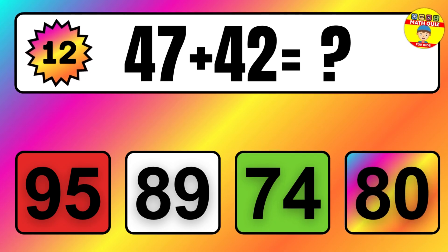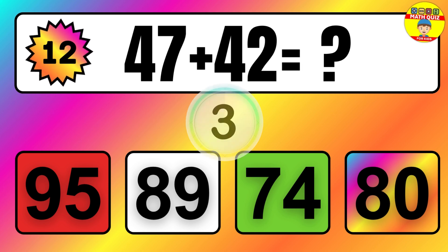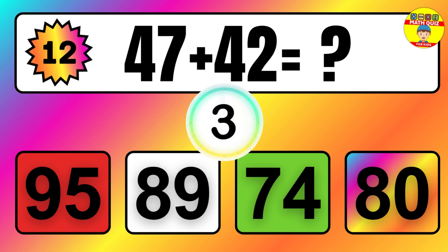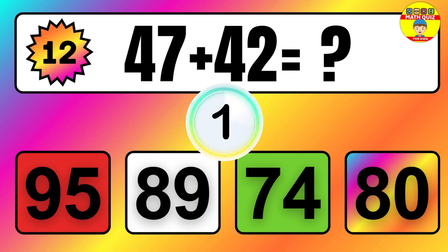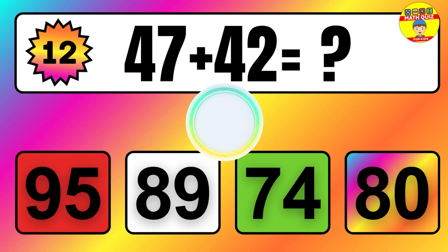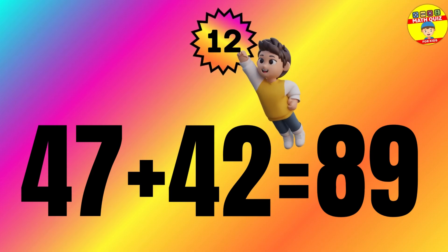Question: 47 plus 42 equals what? The answer is 47 plus 42 equals 89.